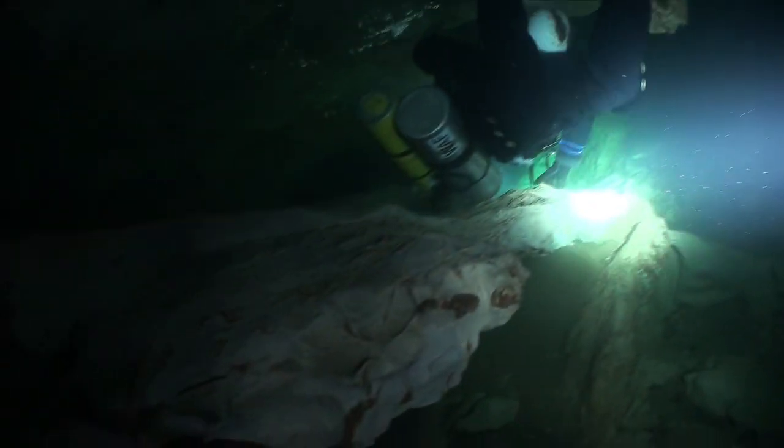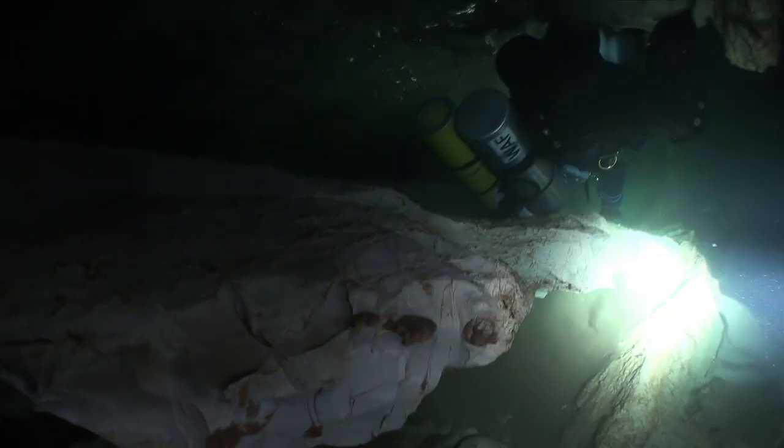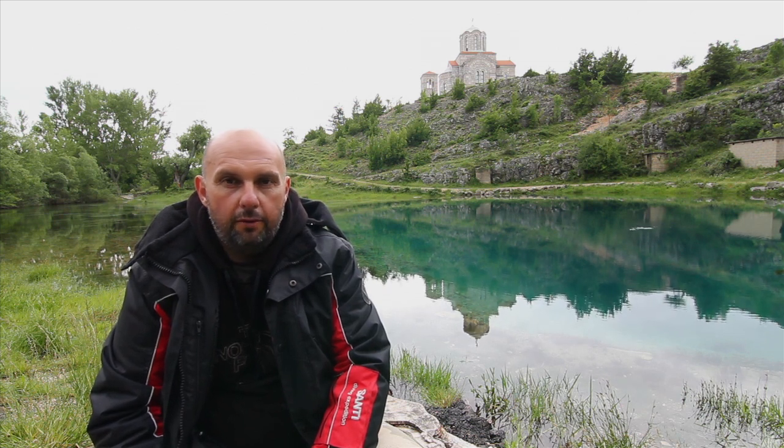In the future, we plan to map the cave and measure it precisely. We are running a scientific project called Morpheus, whose goal is to explore and protect the caves and caverns in Croatia. The project Morpheus has also extended to the sea, where we are sampling the seabed for chemical and biological analysis.